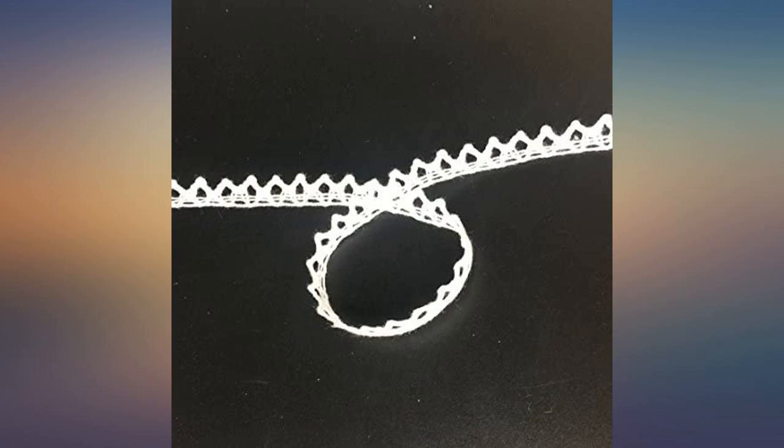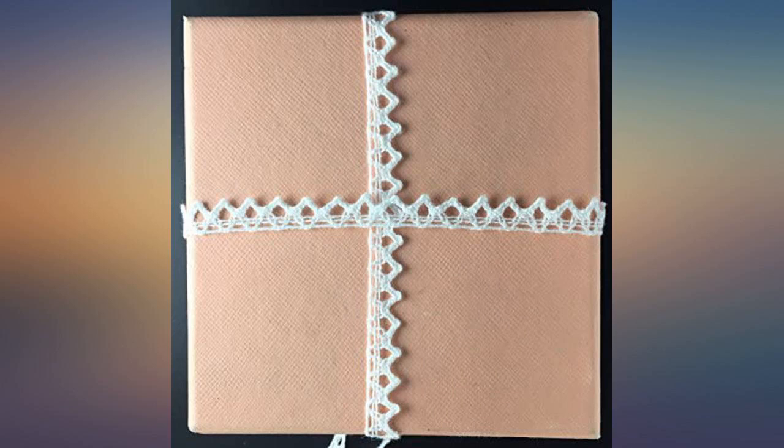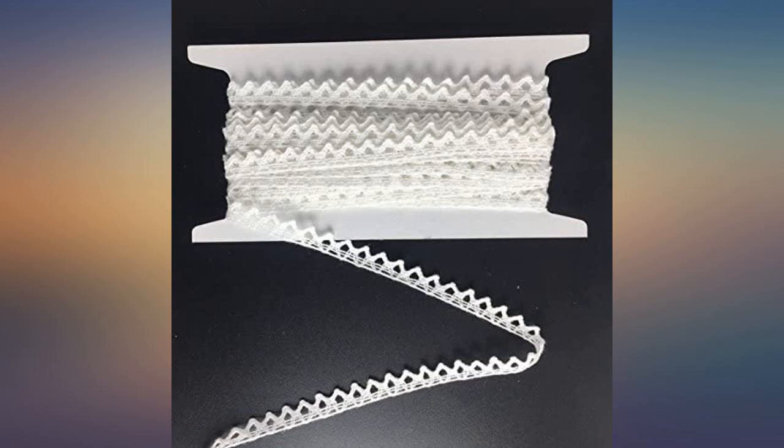Perfect tiny lace for what I needed. I was using lengths of this lace to tie around some party favors. I don't know how it would be to sew with. It is only 1/4 inch wide.